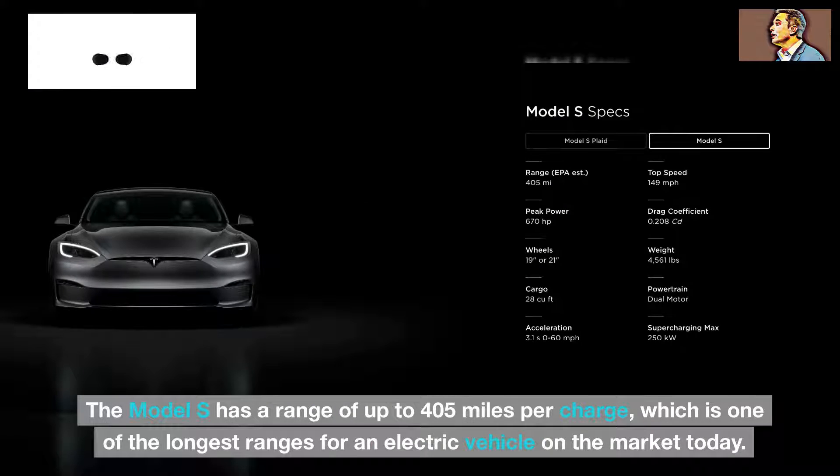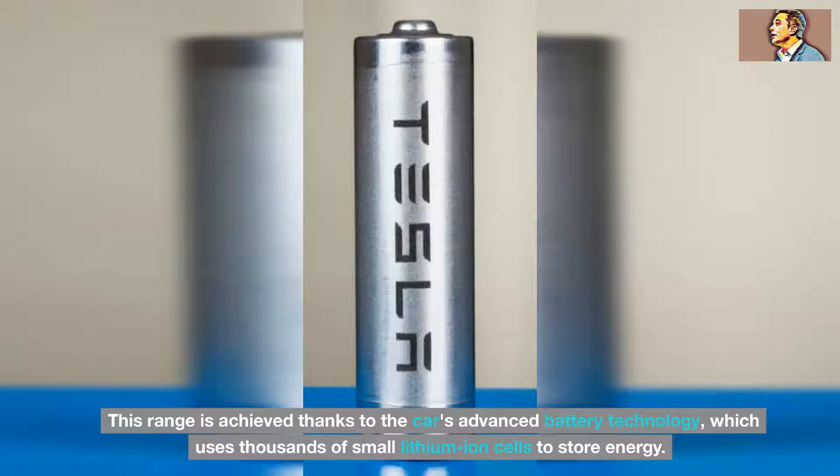The Model S has a range of up to 405 miles per charge, which is one of the longest ranges for an electric vehicle on the market today. This range is achieved thanks to the car's advanced battery technology, which uses thousands of small lithium-ion cells to store energy.